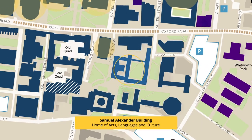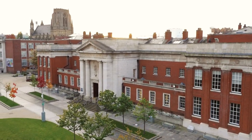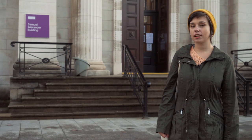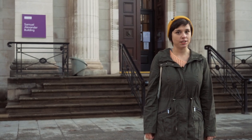Just across the road is the Samuel Alexander building, which is home of the Faculty of Arts. It also houses most of the School of Arts, Languages and Cultures. It is named after Samuel Alexander, who was a British philosopher and a Manchester celebrity.